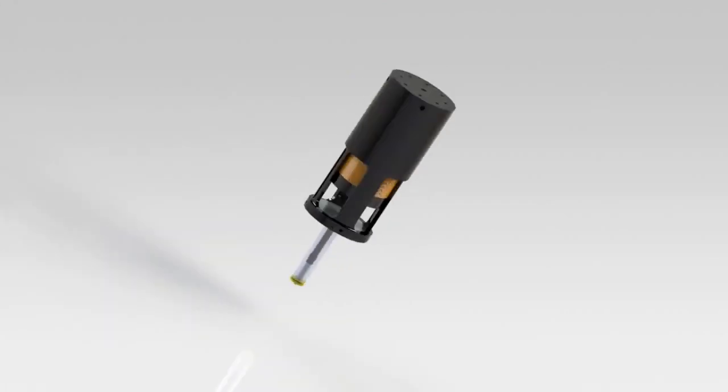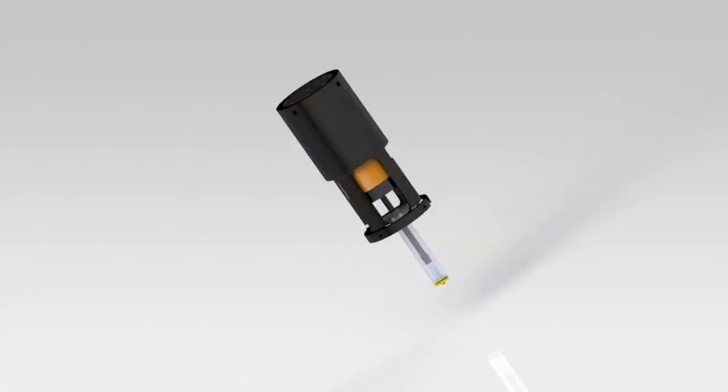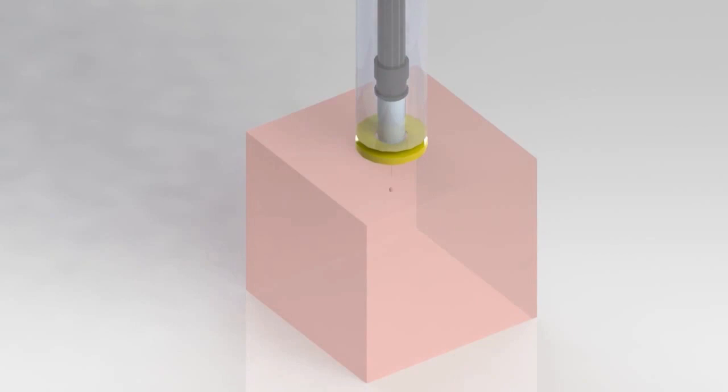Averse to hypodermic needles? Well, you're in luck. Scientists at MIT have developed a new gadget that could make future injections a lot less painful and terrifying. Instead of a sterile metal point penetrating your skin, the gadget fires a jet of medicine through your skin at the speed of sound.